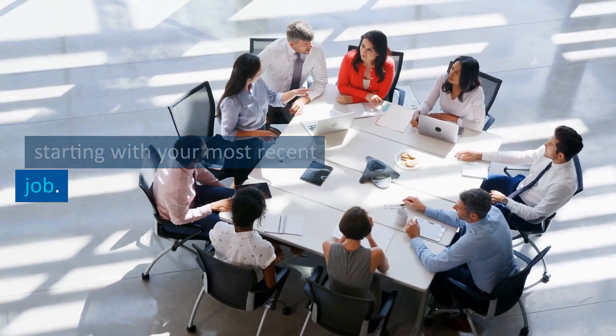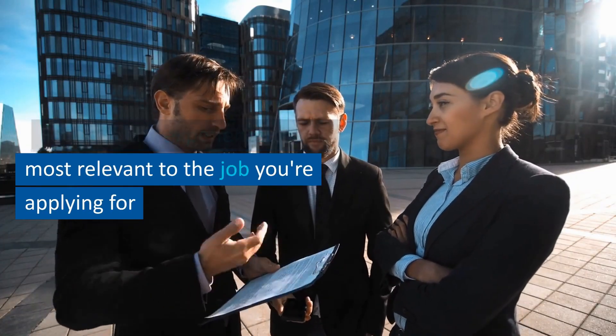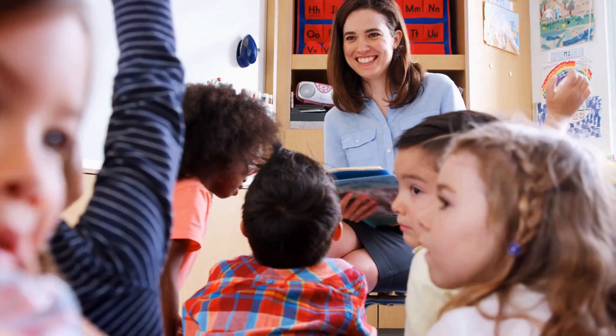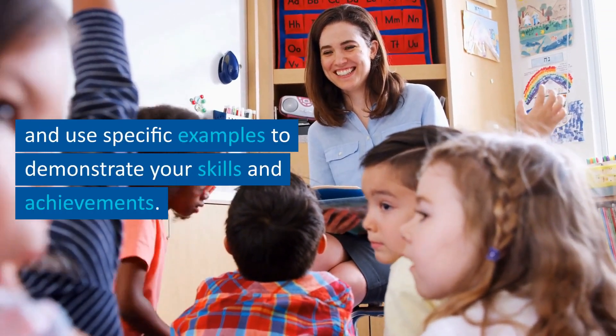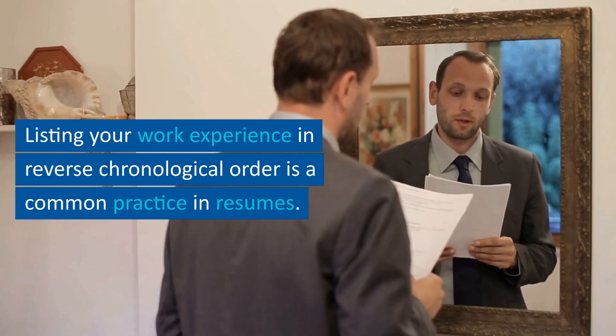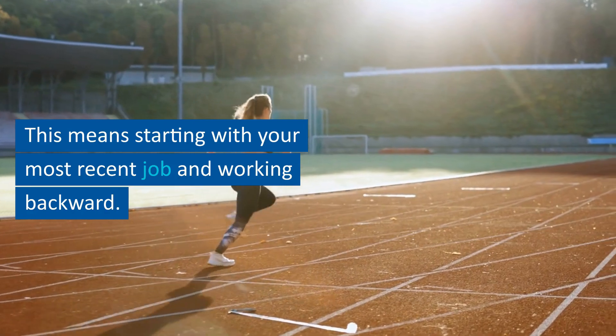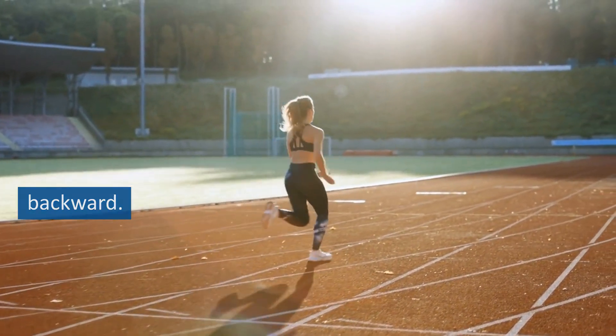Tip number four: relevant experience. List your work experience in reverse chronological order, starting with your most recent job. Focus on the experience that is most relevant to the job you're applying for, and use specific examples to demonstrate your skills and achievements.